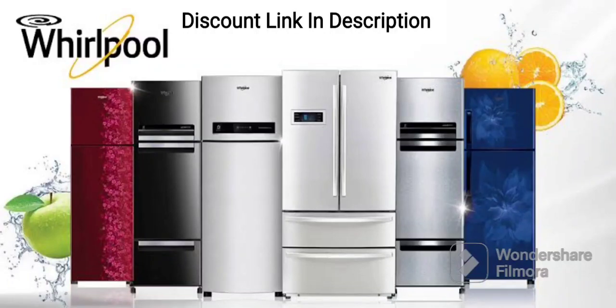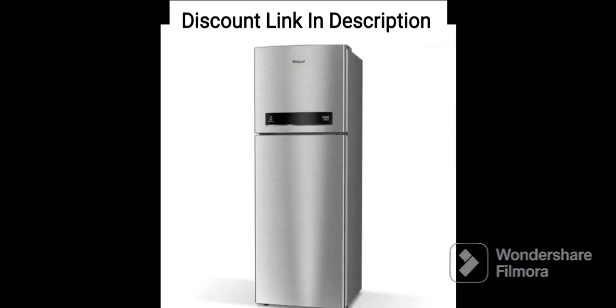The Whirlpool 265L 2-Star Frost-Free Double-Door Refrigerator, Mio DF278PRM Arctic Steel N, is a modern and feature-rich refrigerator that provides ample storage space and advanced cooling technology. Here are some of the features of this refrigerator.